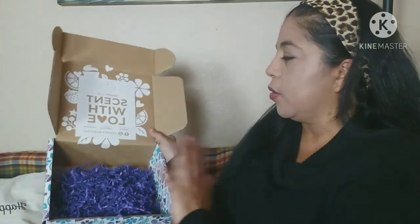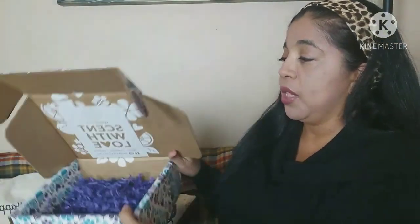You could upcycle this box and turn it inside out and maybe use it for storage, or even use it as is — it's a really cute print too. I do like to upcycle all my stuff.